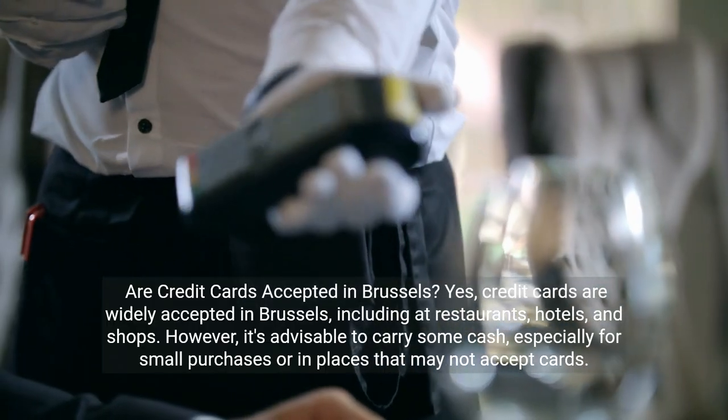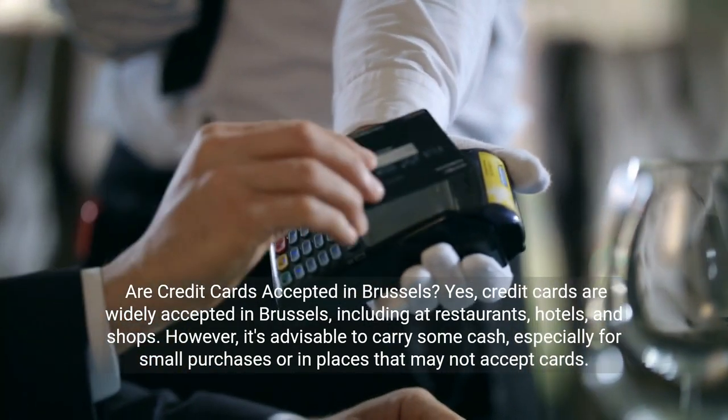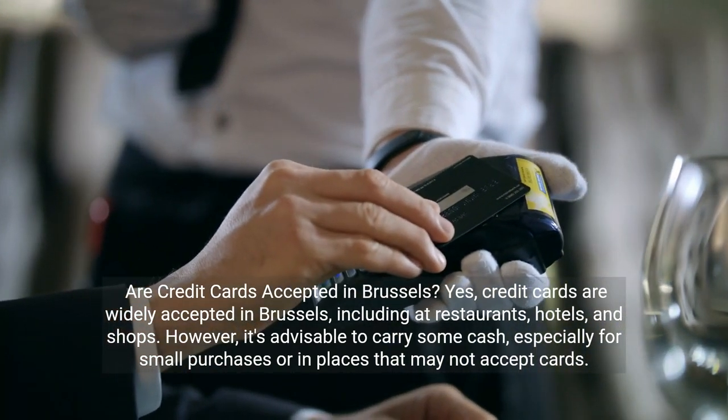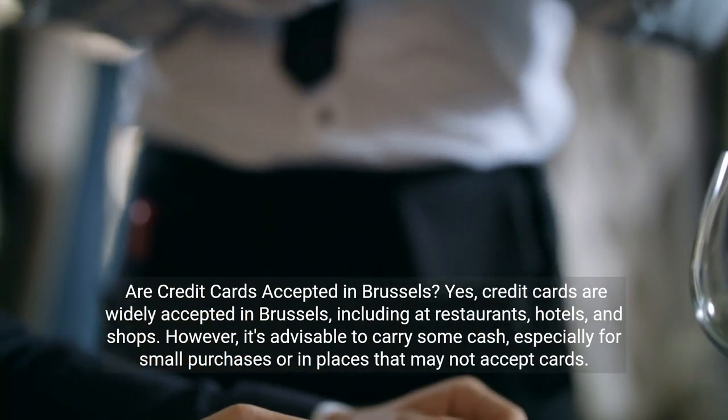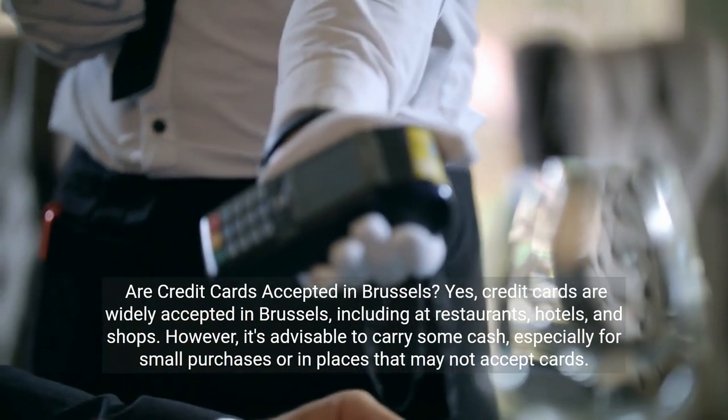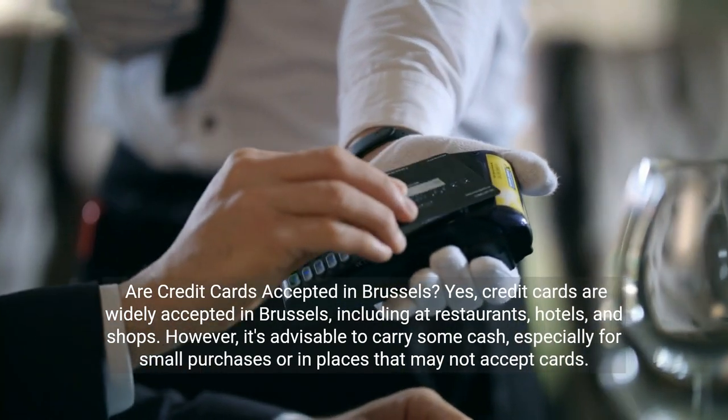Are credit cards accepted in Brussels? Yes, credit cards are widely accepted in Brussels, including at restaurants, hotels, and shops. However, it's advisable to carry some cash, especially for small purchases or in places that may not accept cards.